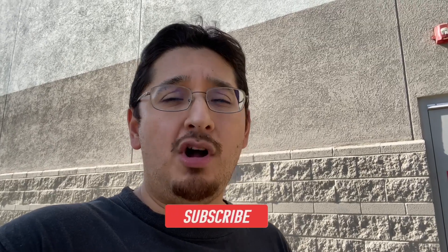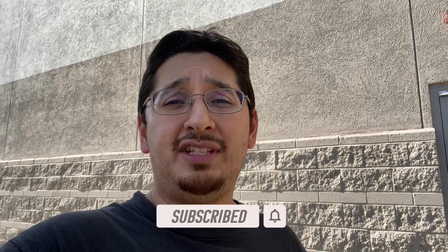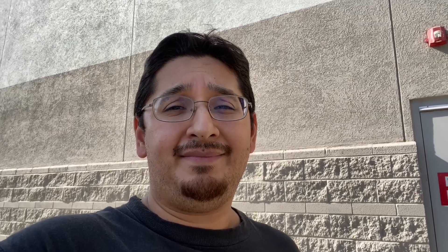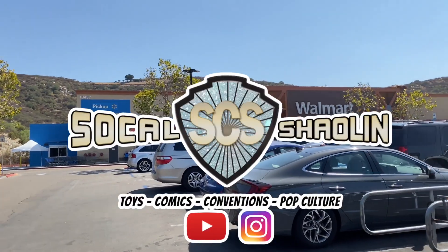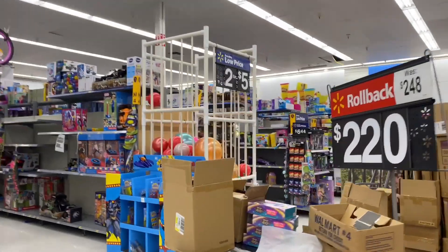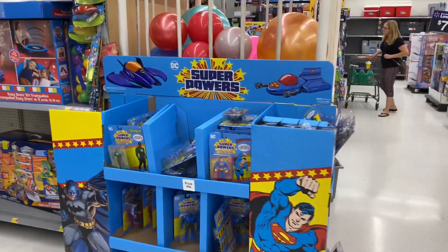If that's your first time tuning into the channel, welcome — hit the subscribe button to keep up with my future toy hunting videos. I'm also on Instagram at SoCal Shaolin. Let's get this toy hunt started!